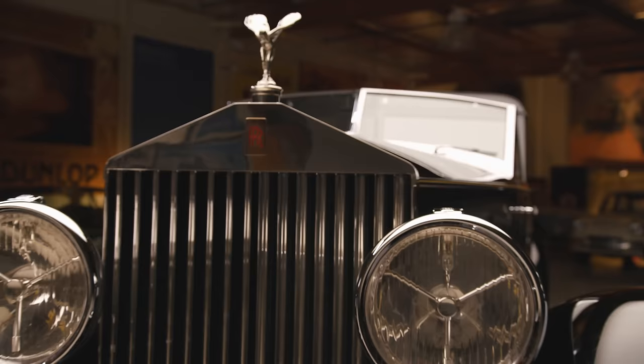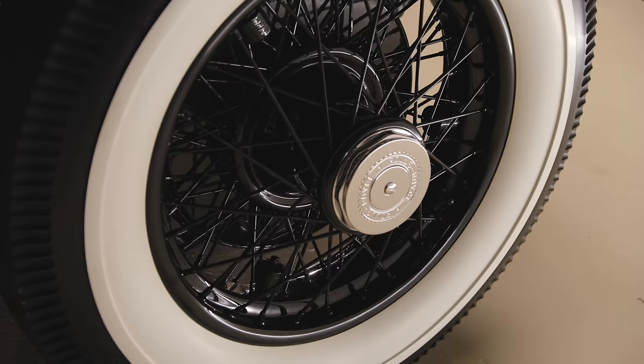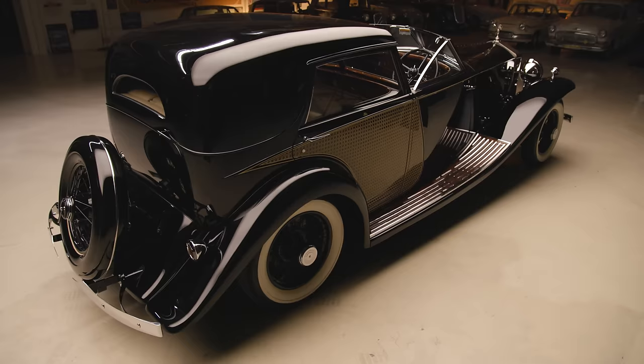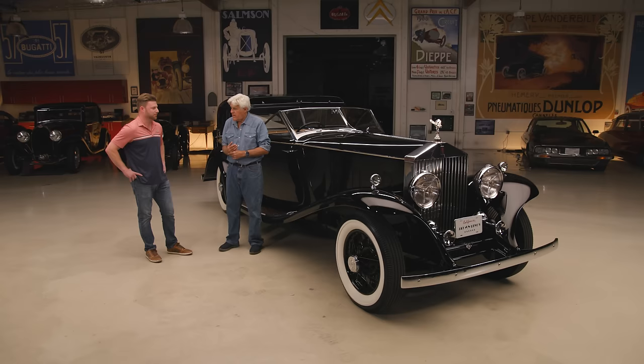This is a Phantom II. The Phantom I Rolls is a six-cylinder car. The Silver Ghost ran from about 1907 to 1925. I think it's 7.7 liters with a cast iron engine. This had the new cross-flow aluminum cylinder head with overhead valves — not overhead cam, overhead valves. That obviously made it breathe and run a little better. You got about 120 horsepower out of this engine, which is quite a lot. There's a lot of weight here — well over 7,000 pounds — and you could feel it, especially in the steering.